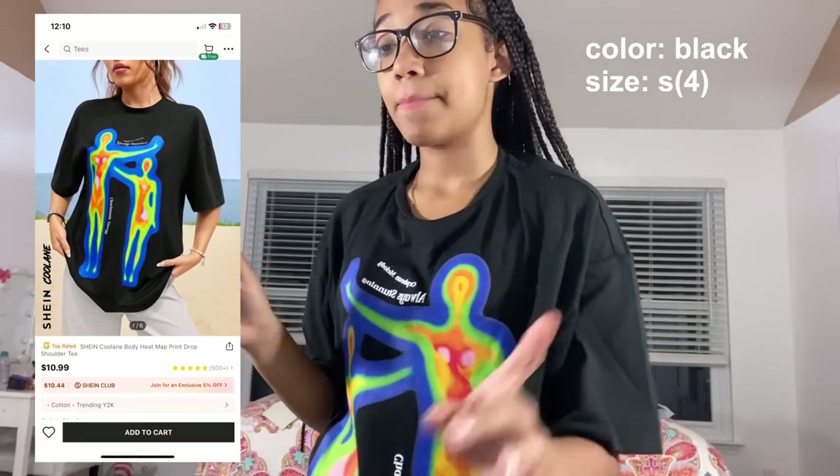This one is the Shein cooling body heat matte print drop shoulder tee in size small — I should have gotten extra small because it's way bigger than expected. If I pull it to the front it's fine, but it's still big. I saw my friend Cameron wearing this and found it on Shein. Even though it's too big, I can wear it for a chill day, throw on some jewelry, and it'll still look good.